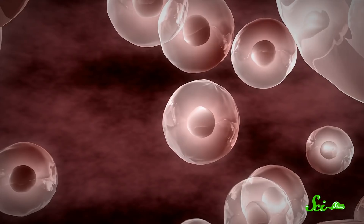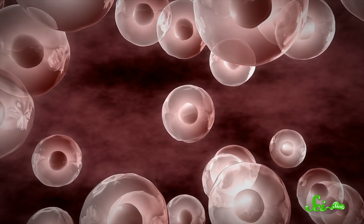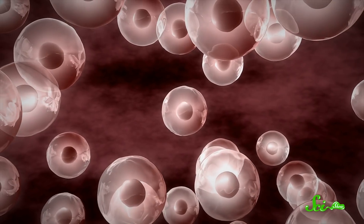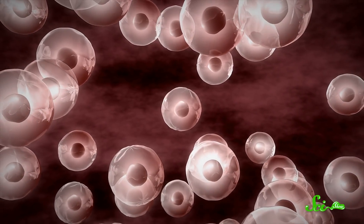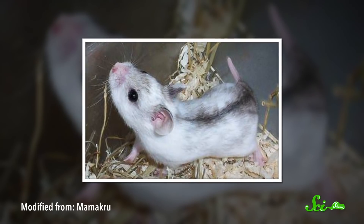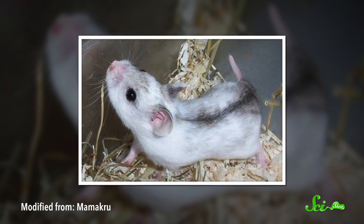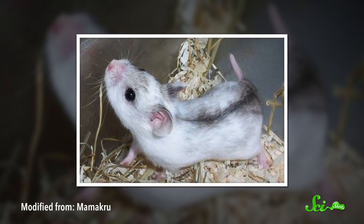CHO cells are one of the most important biological systems in medicine. They've been used to make drugs that treat arthritis, psoriasis, and even play a part in producing chemotherapy to treat cancer. It took a lot of work by a lot of people over the course of a century for Chinese hamsters to become the pharmaceutical powerhouse they are today. There's also a bit of serendipity here — some kids were selling hamsters in the street that just happened to have a low chromosome number and a human-like sugar pattern on their proteins. But sometimes, that's just how science works.